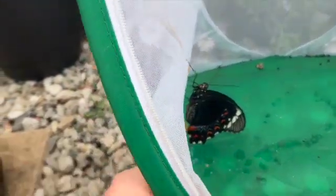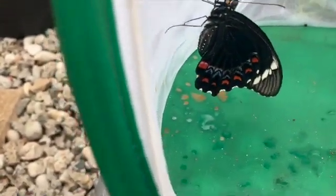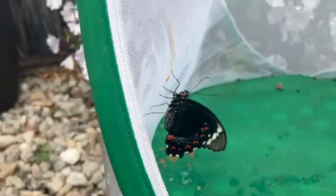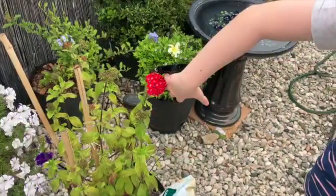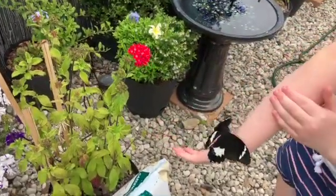My dad squeezed the chrysalis and meconium came out, and he's like, 'What are you doing, dude?' He said, 'I just dried myself - now I have to dry myself again!' I have to copy them.